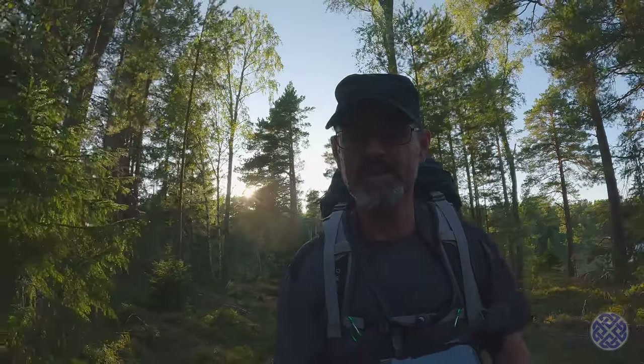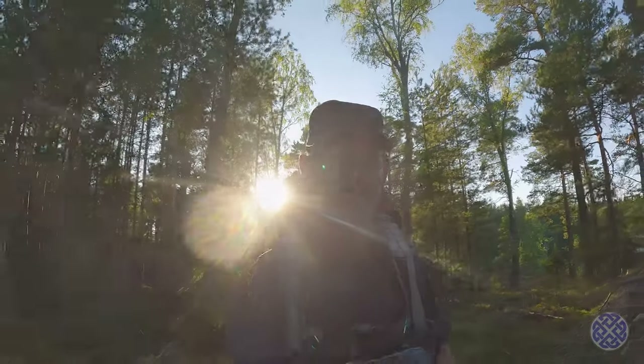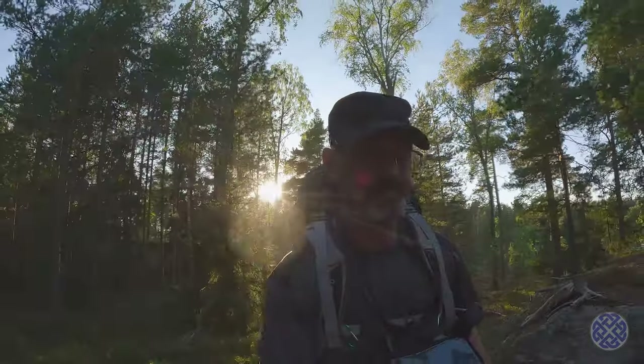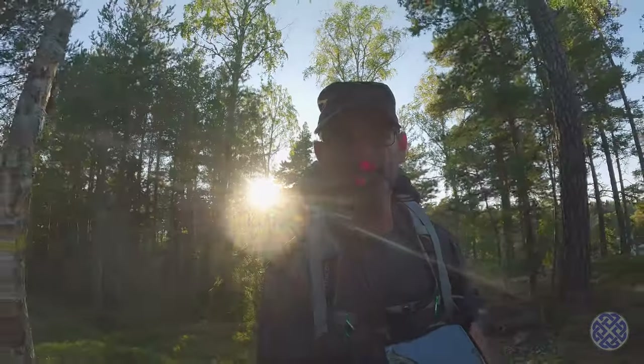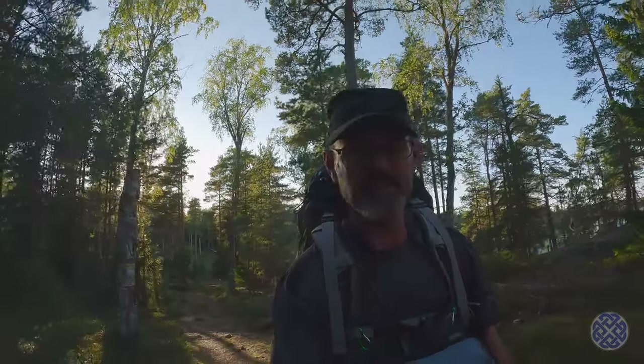Currently it's about 20, 21 degrees, and it's not forecast to get lower than 13 or 14 tonight. So very, very pleasant camping conditions.